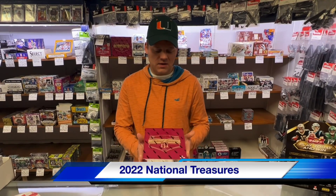Hi, this is Jason at SportsZone Toys and Comics, and today's a big day. National Treasures, one of the favorites of the year, is just in. We're going to break it.